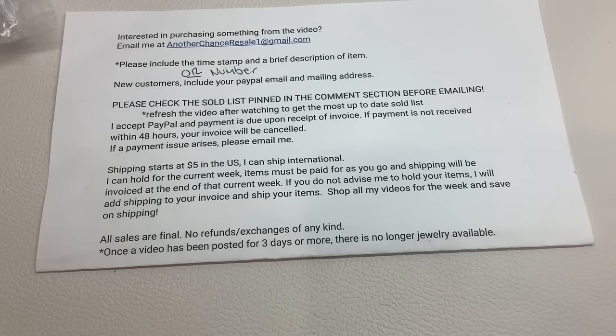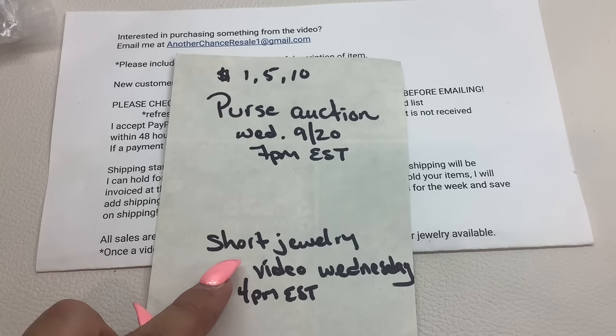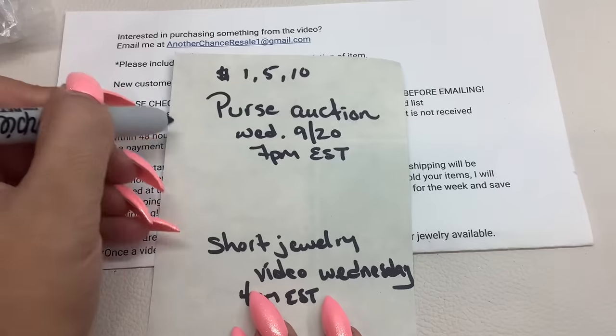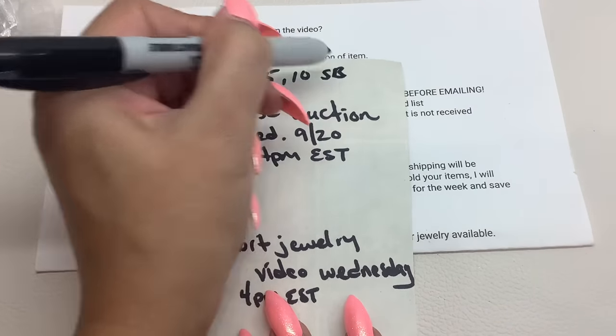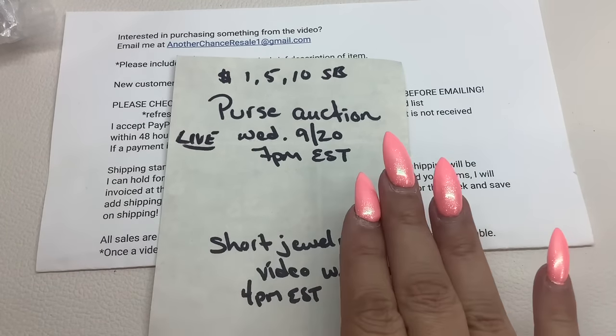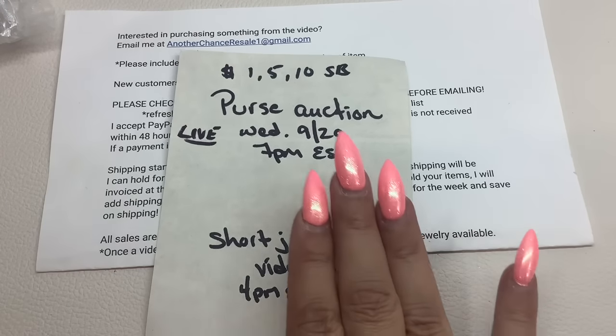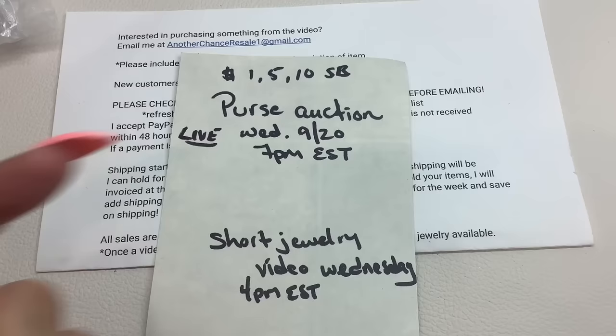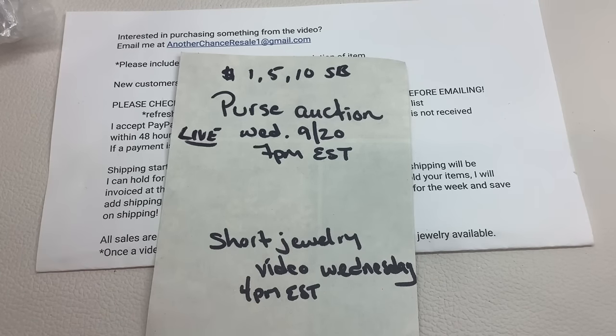That wraps up the video! Here are the ordering instructions one more time. Remember, Wednesday is going to be a short video at 4 p.m. Eastern, because I want to try to do a live purse auction at 7 p.m. Eastern. These are going to be all clearance purses — you've probably seen them all already. We're going to do $1, $5, $10 start bids. It's something I've never done before, so definitely come hang out and show your support. Thank you guys so much for watching — make sure you give me a thumbs up, subscribe right down there, and click that bell to 'all' so you'll be notified every time I make a new video. Thanks so much again and we'll see you in the next one.